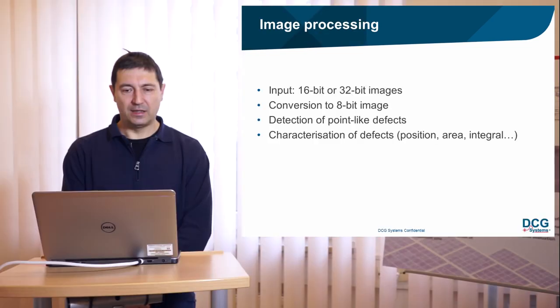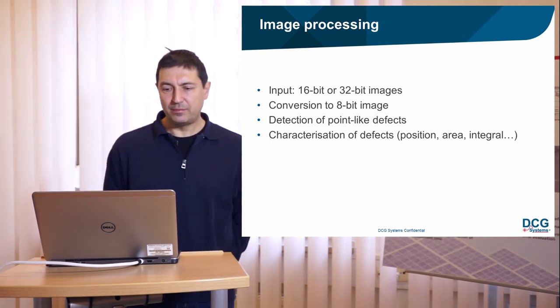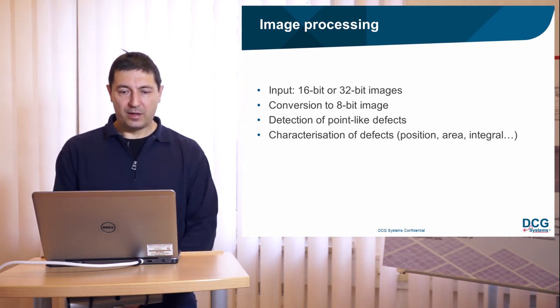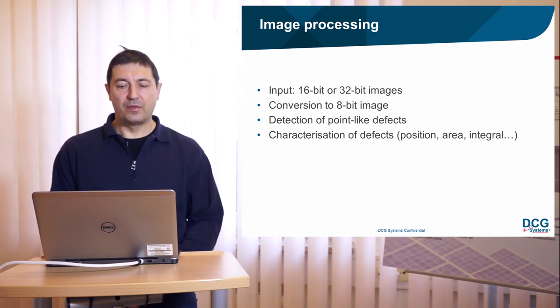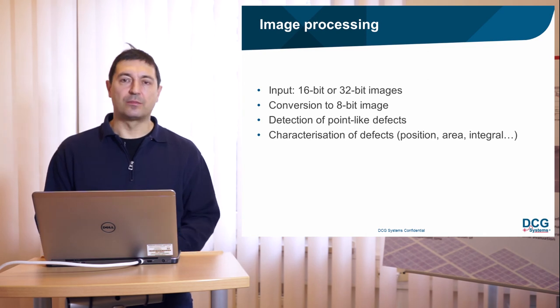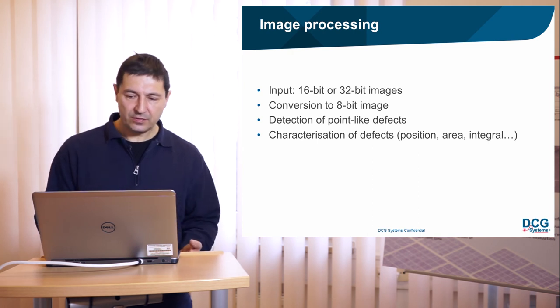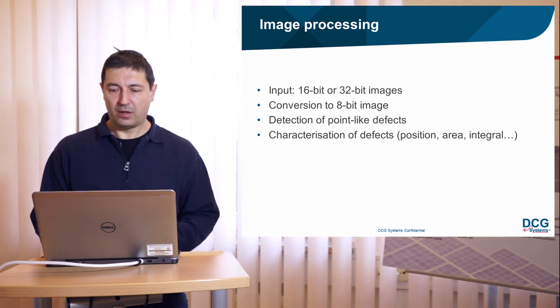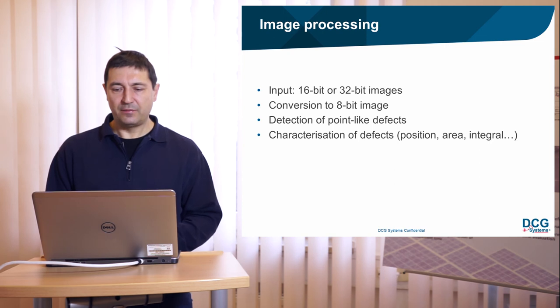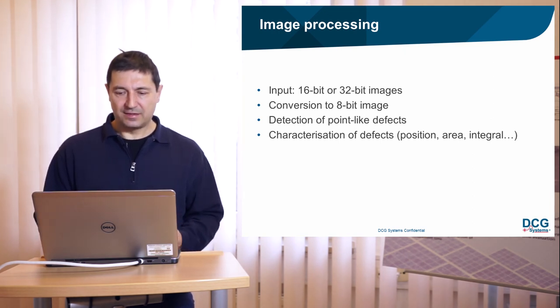For image processing, input infrared images come in as 16-bit or 32-bit. Our image processor converts these to 8-bit images and detects both large and point-like defects. It then characterizes each defect: localization, position, area, and integral. The integral is the most important value because it is approximately proportional to how strongly the defect reduces solar cell efficiency.